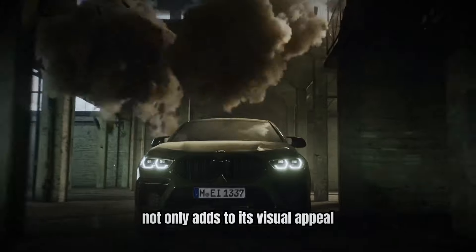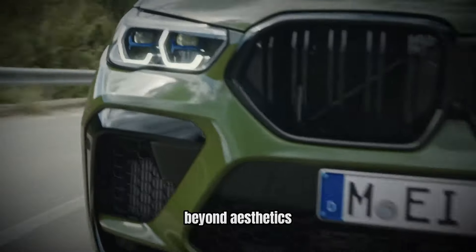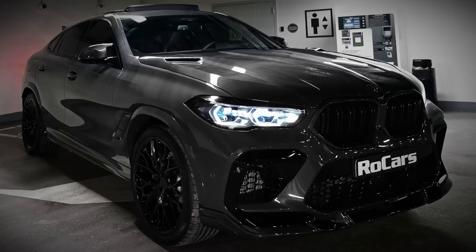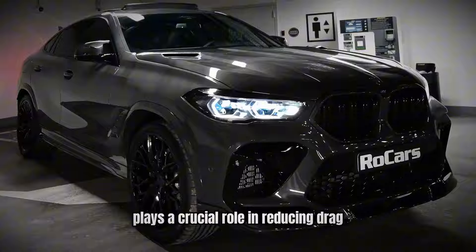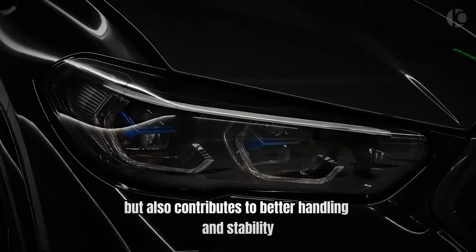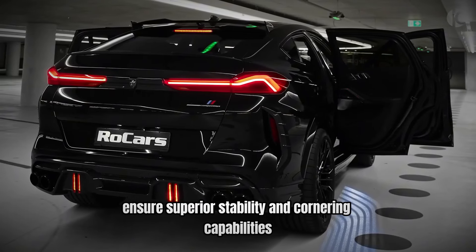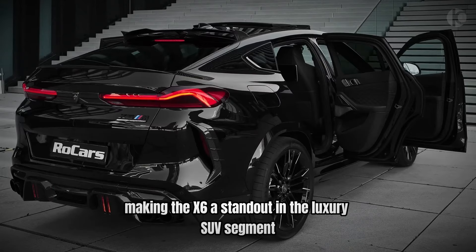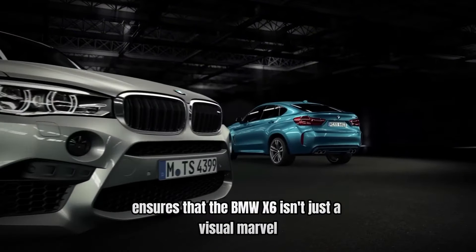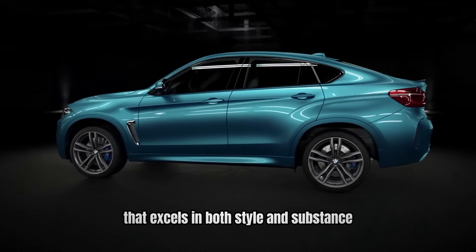The sloping roofline not only adds to its visual appeal, but also emphasizes its dynamic character. Beyond aesthetics, the X6's design is engineered to enhance performance and efficiency. The aerodynamic shape plays a crucial role in reducing drag, which not only improves fuel economy, but also contributes to better handling and stability. The wide, low-slung body design ensures superior stability and cornering capabilities, making the X6 a standout in the luxury SUV segment. This combination of striking looks and functional design elements ensures that the BMW X6 isn't just a visual marvel, but also a high-performing vehicle that excels in both style and substance.